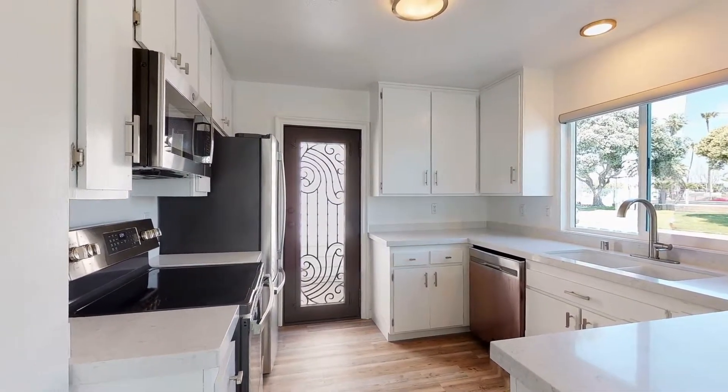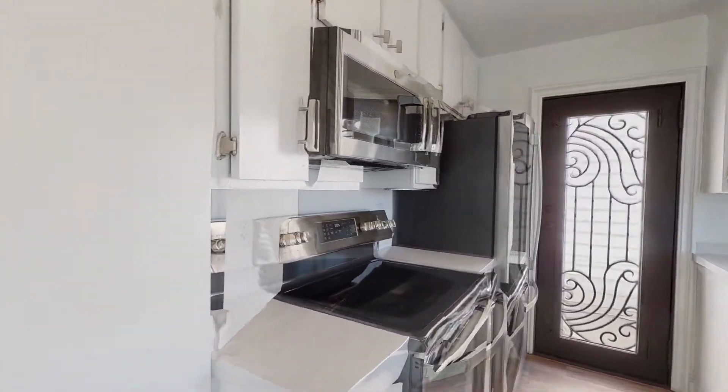The cozy kitchen has charming countertops, storage cabinets, and is equipped with major appliances.